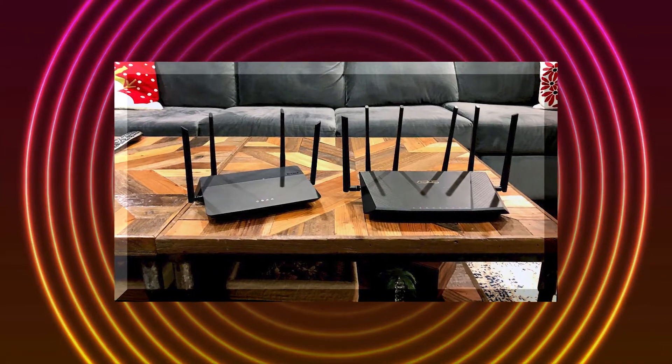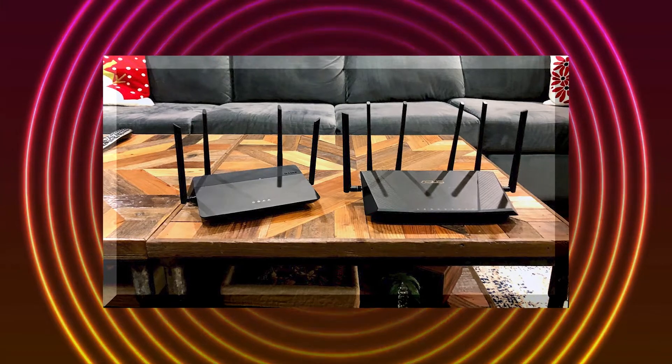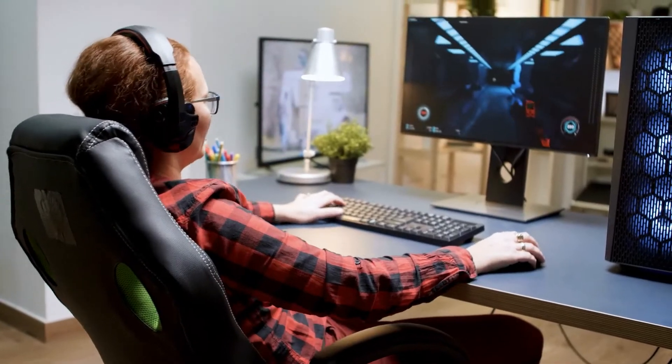It's good to do your research, but where do you even start when there's tons of routers to choose from? Well, luckily for you, you're in the right place to learn about what you need for an optimal gaming experience.